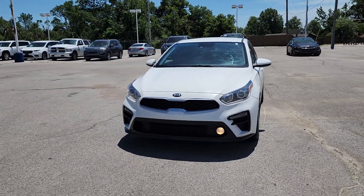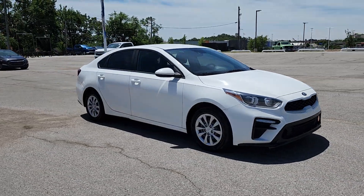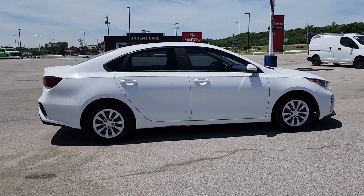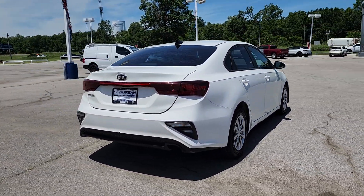You will be amazed by this 2019 Kia Forte. This vehicle is an outstanding buy with fewer than 150,000 miles on the odometer. Get the compact sedan that knows how to be refined as well as sporty.